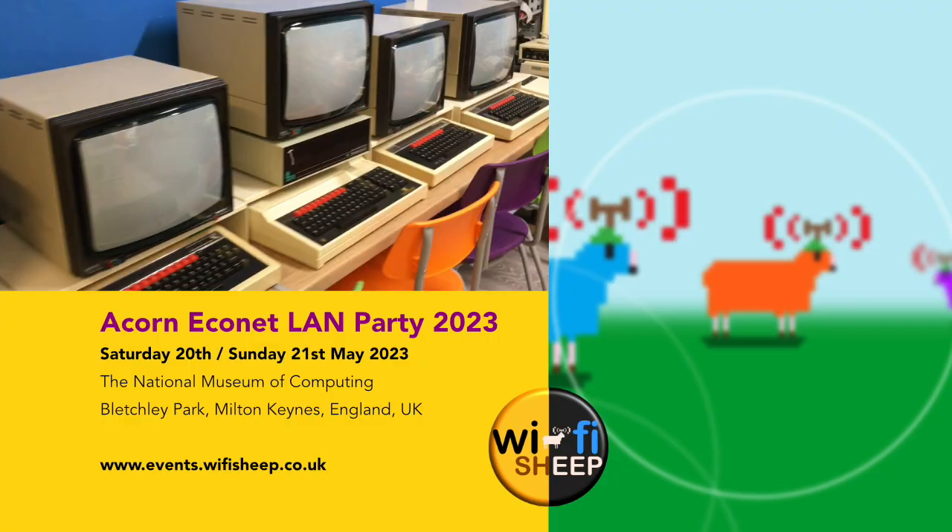Anyway, that's it for this video. A quick reminder once again — I'm at the National Museum of Computing at Bletchley Park, Buckinghamshire, on Sunday May the 21st 2023 for the Acorn Econet LAN Party networking event. Details are in the video description. If you can make it, it would be great to see you. If you haven't done so already, please do consider liking and subscribing, and I'll see you real soon right here on the channel. Until next time, thanks so much for your company and bye for now.